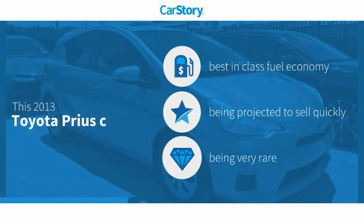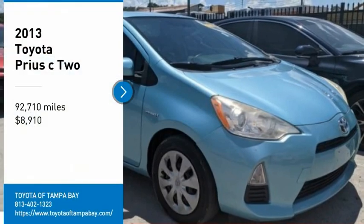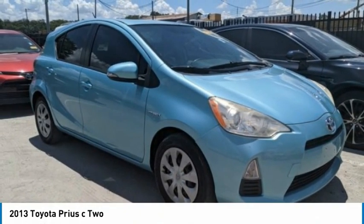Car story research indicates this vehicle as having best in class fuel economy and a rare model with these ratings. Make a great choice today with the 2013 Prius C.